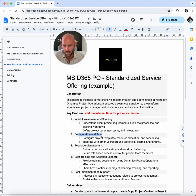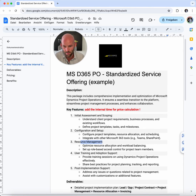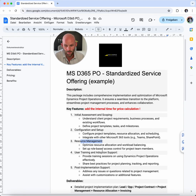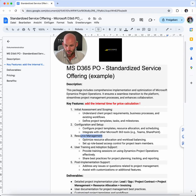Then resource management — that's a core feature of Project Operations: resource allocation, workload balancing, and setting up rule-based access controls for team members. Then training and adoption — training sessions for the client's staff, best practices for planning, tracking, and reporting. And then post-go-live administration or hyper care support — handling issues that come up after go-live and assisting with customization or additional features.